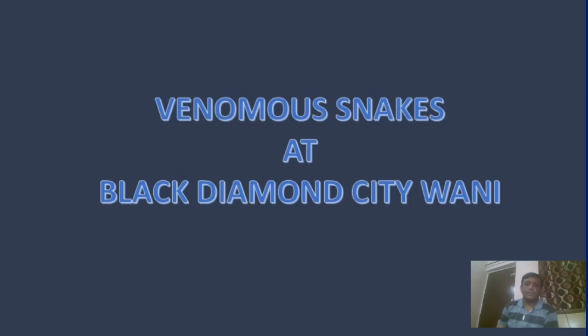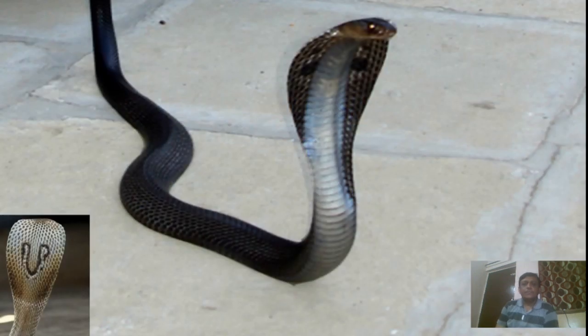Now let us look at the venomous snakes found in the locality of Lagdaman city, Vani. This is the spectacled cobra, also called the Indian common cobra. It has a large hood and an elliptical head. Its venom is neurotoxic and also contains cardiotoxins and hyaluronidase enzyme.